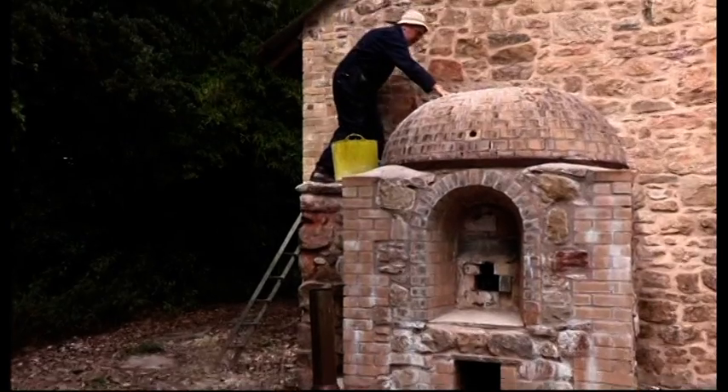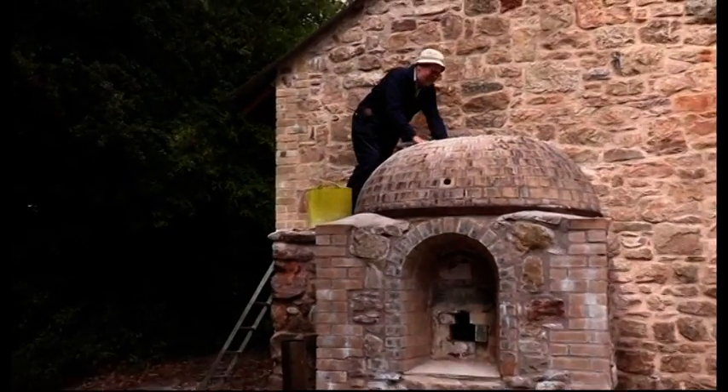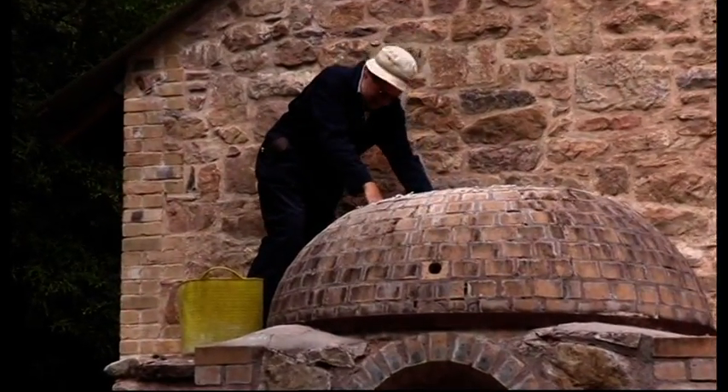It is very important to this area, and all the heritage in this area — the quarries, the railways, the canals and so on. Volunteers have also built a mini-kiln so they can demonstrate the technique to local school groups.